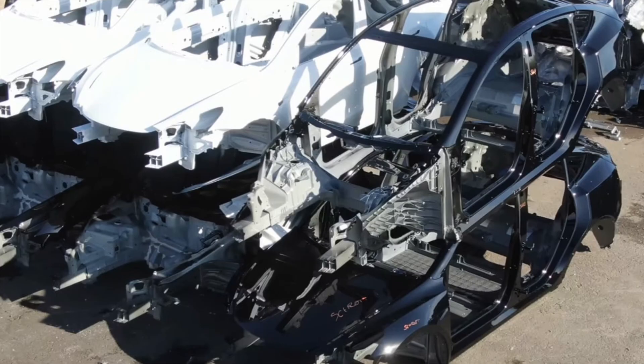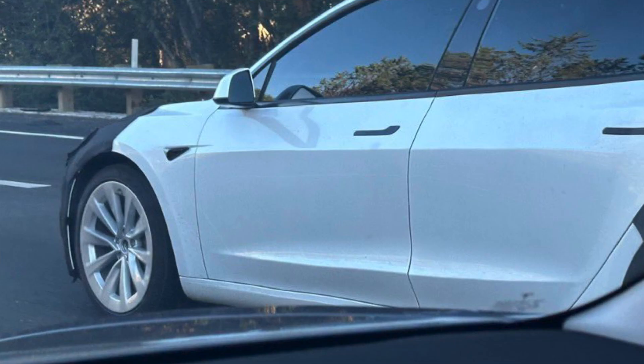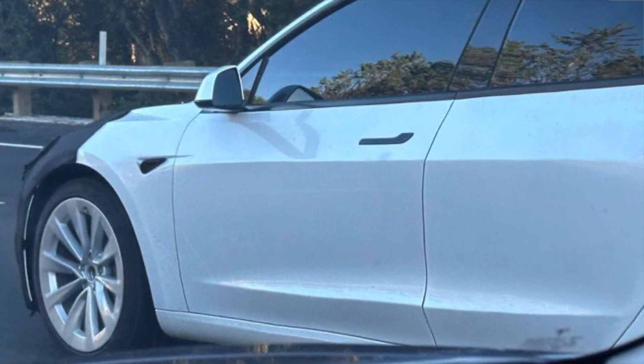Right now there are tons of old parts from the current design Model 3 that are available, and Tesla really needs to clear out all this inventory. That is the biggest factor as to why the new Model 3 is going to be pushed back. The earlier date we were all assuming for the redesigned Model 3 was late August to early September, sometime in Q3, but that is now likely going to be after October.